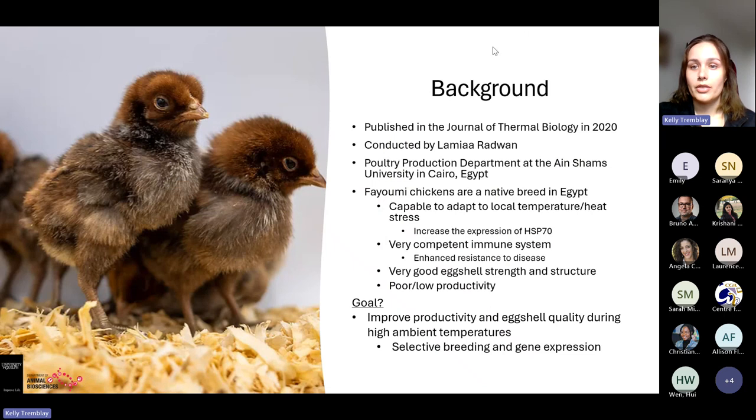A little bit of background on this study: it was published in the Journal of Thermal Biology in 2020, conducted by Lamia Radwin from the poultry production department at a university in Egypt. They chose Fayumi chickens because they are native to Egypt and very well adapted to the local high temperatures. This is because they have an increased expression of the HSP70 gene. They also have a very good immune system, good at fighting off local diseases, and very good eggshell strength and structure.